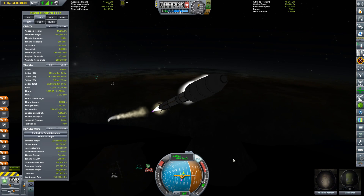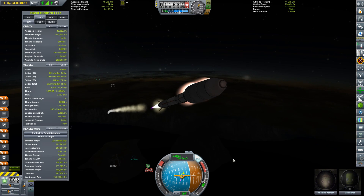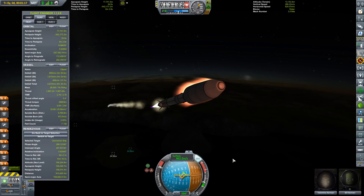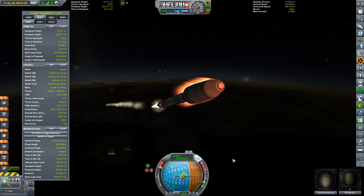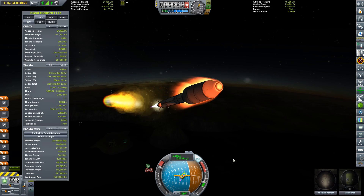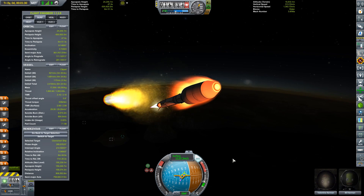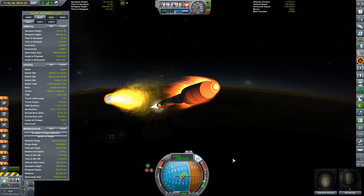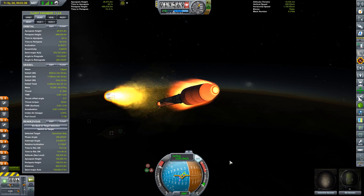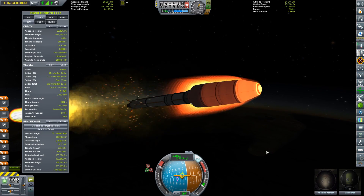I'm getting very concerned that I may have some trouble getting out of the atmosphere like this. Apoapsis height is rising, but I have totally shallowed this thing out terribly. This is a real problem. I'm either going to burn up or I'm going to get to an altitude where I need to ditch the second stage. My upper stage doesn't have the stability I need to get through the atmosphere.